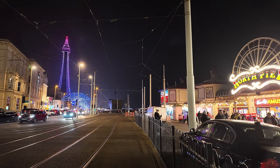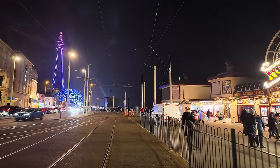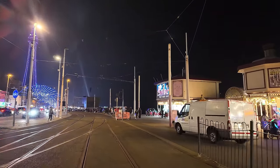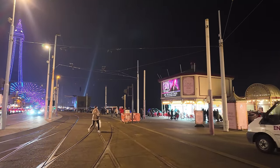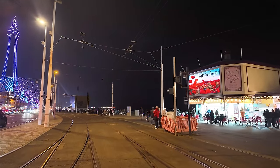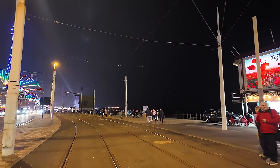Look at those strobe lights — how lovely does that look, just to the right of the tower! We're going to have a bit of a walk around the town centre. You might think it's like nine or ten o'clock at night, but it's actually only about half past five, quarter to six on a Saturday afternoon or early evening. Blackpool is certainly busy tonight, and we'll see if there's anything new lit up on this Christmas market.